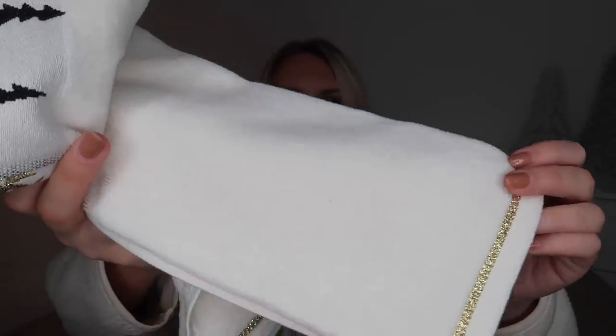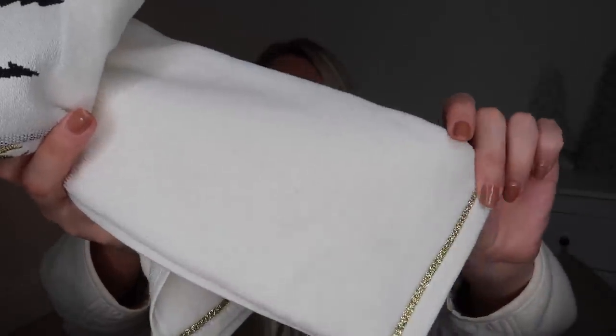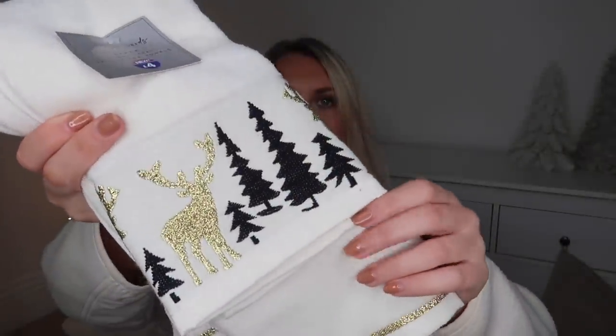Something else I picked up for myself that could also make a good little stocking filler for a homeowner — some Vasa tea towels. These ones are £4 for a pack of two. They are velour, so super soft on one side and more of a toweling fabric on the other. We've got one in plain cream with gold edging, and then one which is so festive with a tree design and stags in gold.